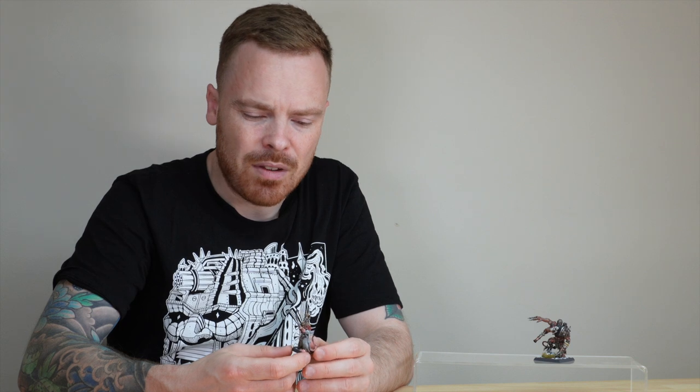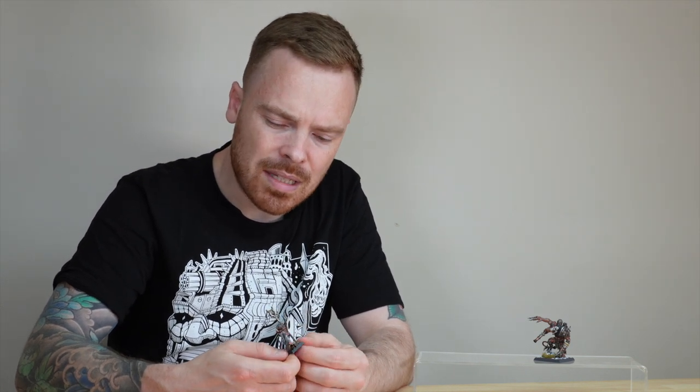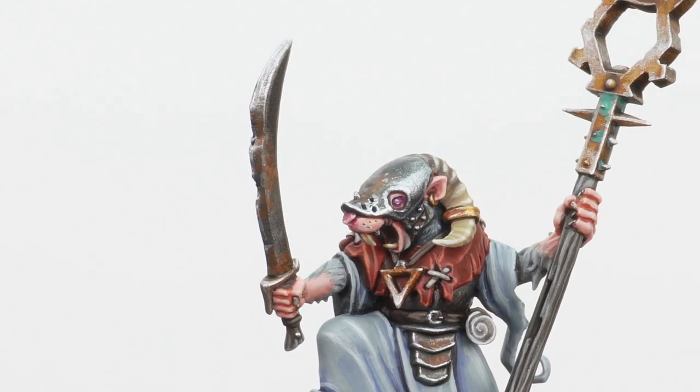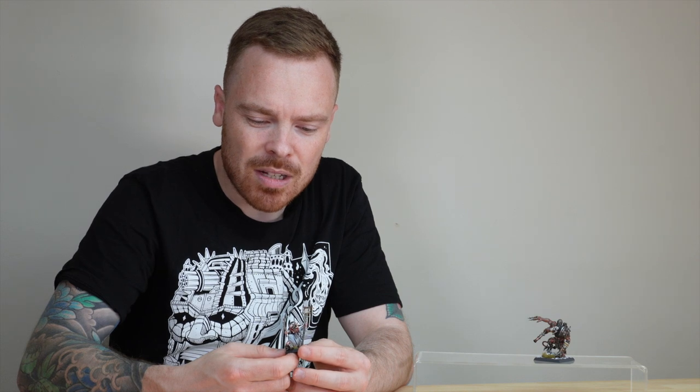My favorite little detail on Thanquol has to be his eye. What Eric's done painting it — that kind of ruby-ish, purple color, framed by a bit of skin and that metal face plate — really draws your eye to his eye, which is quite a saying in itself. It just really works as a little detail and adds a bit of saturated purpley-pink to the overall palette on the model.